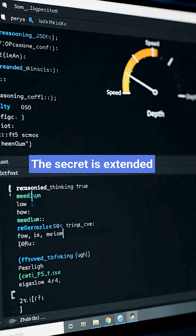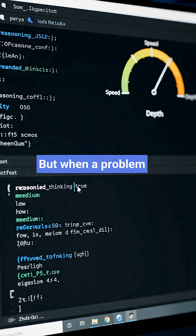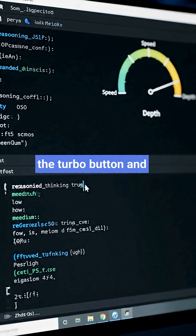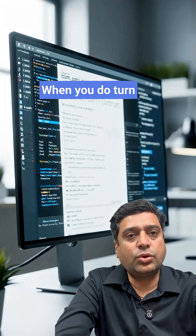The secret is extended thinking. By default it stays off — fast, cheap answers. But when a problem gets hard, you hit the turbo button and pick a thinking budget: low, medium, or high.